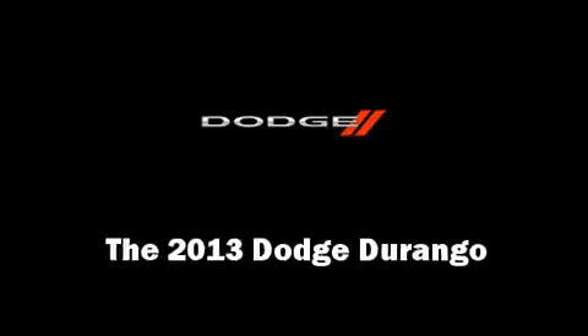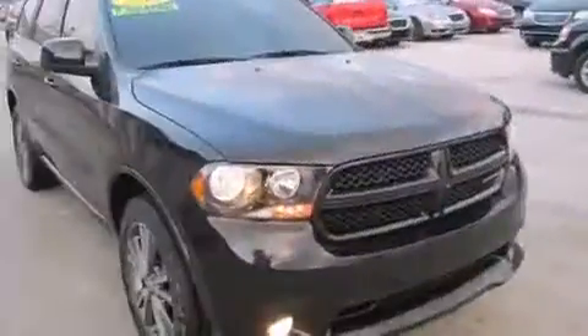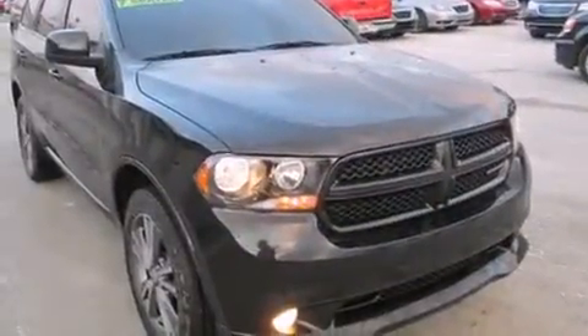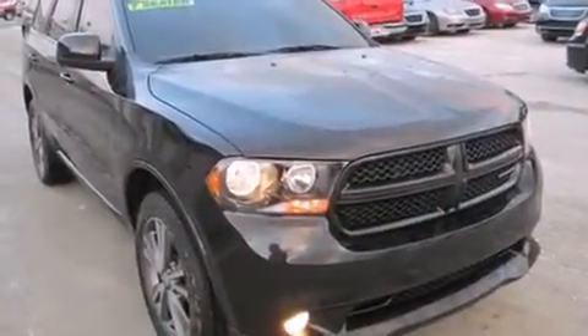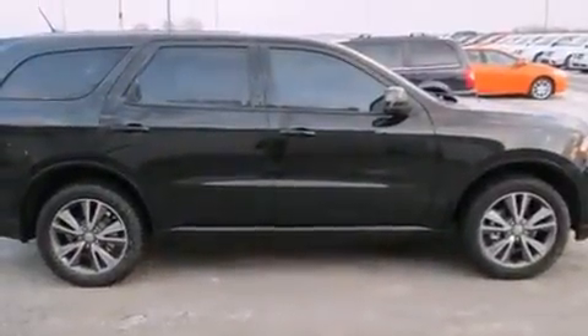Take command of the road in the 2013 Dodge Durango. A 3.6-liter V6 engine pairs with a sophisticated 5-speed automatic transmission, and for added security, Dynamic Stability Control supplements the drivetrain.